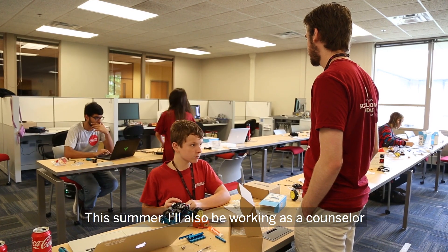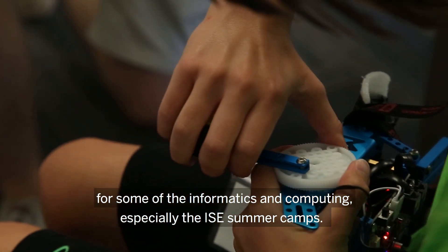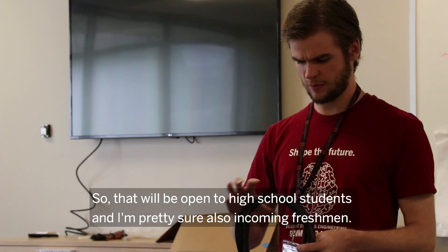This summer I'll also be working as a counselor for some of the informatics and computing camps, especially the ISE summer camps. Those will be open to high school students and also incoming freshmen.